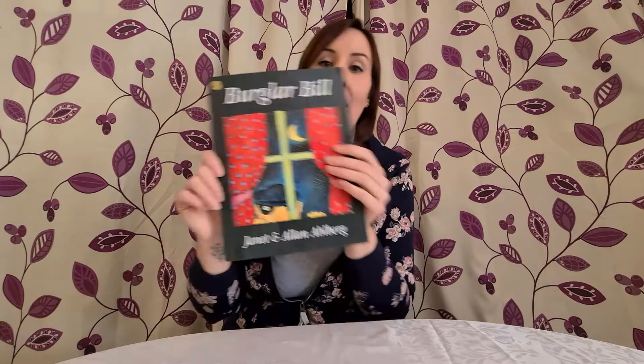Hello everyone and welcome to my first book review. Today I have chosen one of my all-time favourite books to read to you. This is a proper vintage book — it's a book that my mum used to read to me when I was little. This book is Burglar Beale and it is by Janet and Alan Oldberg. This is one of my favourites to read still to my children, mainly because I can do the voices.